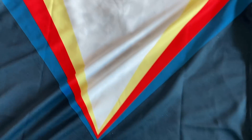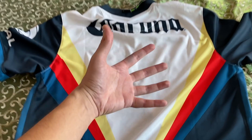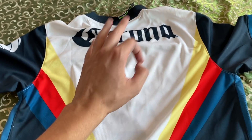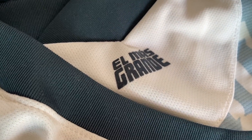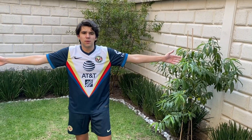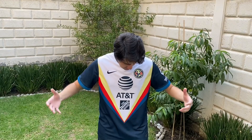Es momento de ver cómo se vería Juanpa y ustedes con el jersey nuevo de visitante 2021 del más grande. Porque no lo digo yo, lo dice la playera. Es momento de que Juanpa modelo salga con el nuevo jersey del más grande de México. La verdad es que está preciosa, se ve bastante bien. La combinación me encanta.